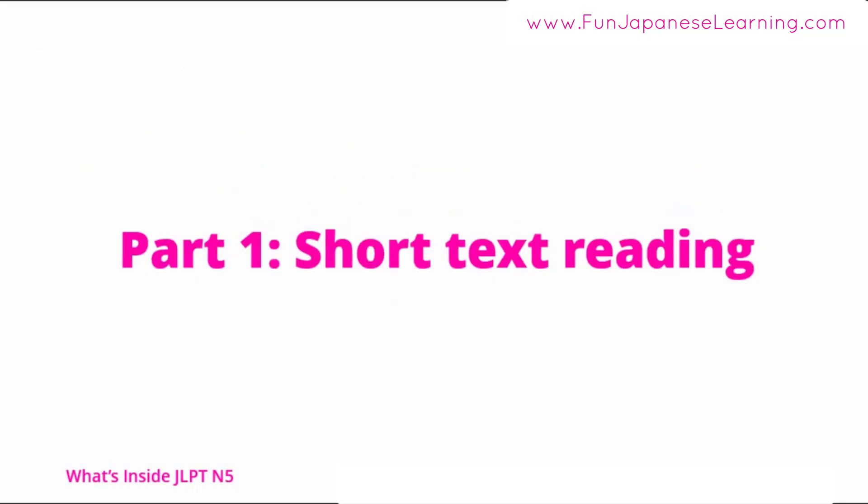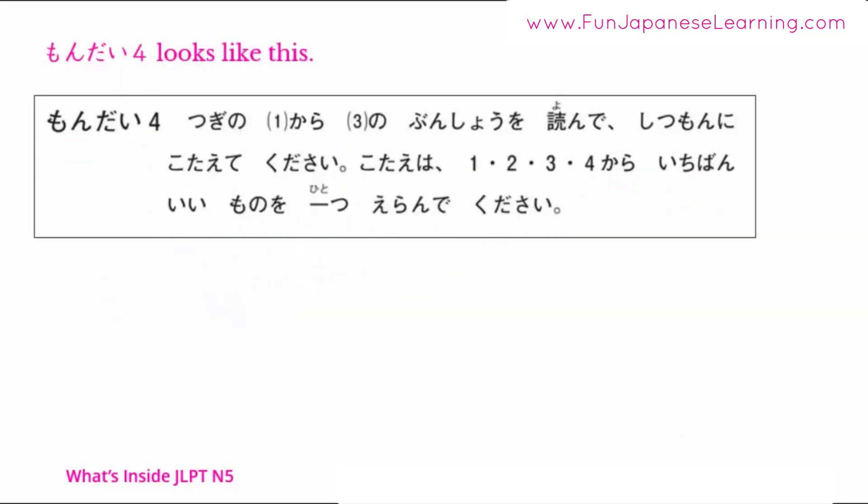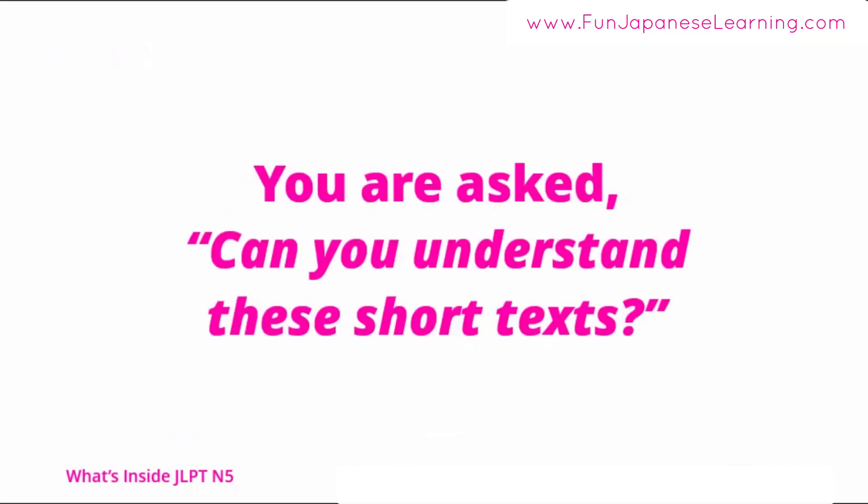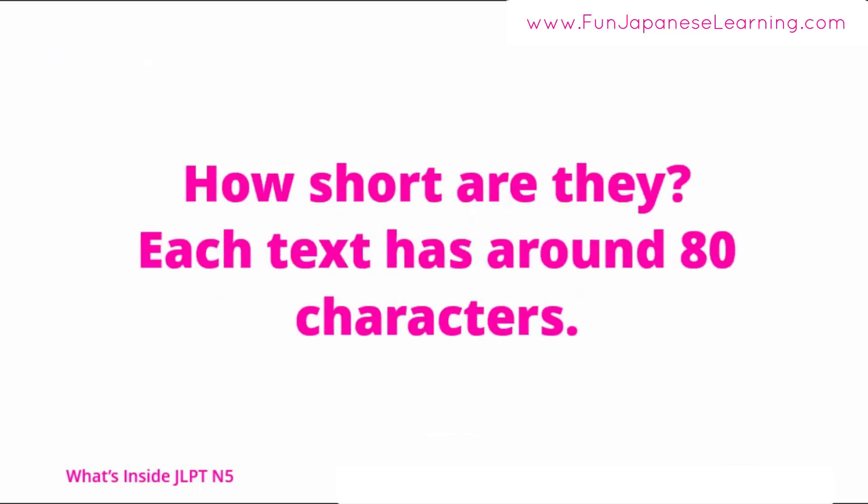Part 1: Short text reading. We are now here — 問題4. The instructions say: 次の1から3の文章を読んで質問に答えてください。Please read the following texts 1, 2, and 3 and answer the questions. Please choose the best answer from choices 1, 2, 3, and 4. You are asked: can you understand these short texts? Each text has around 80 characters.